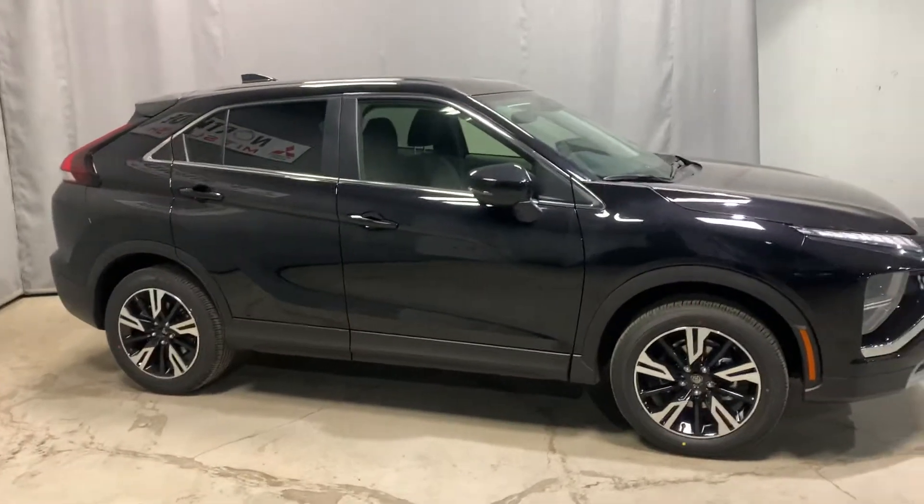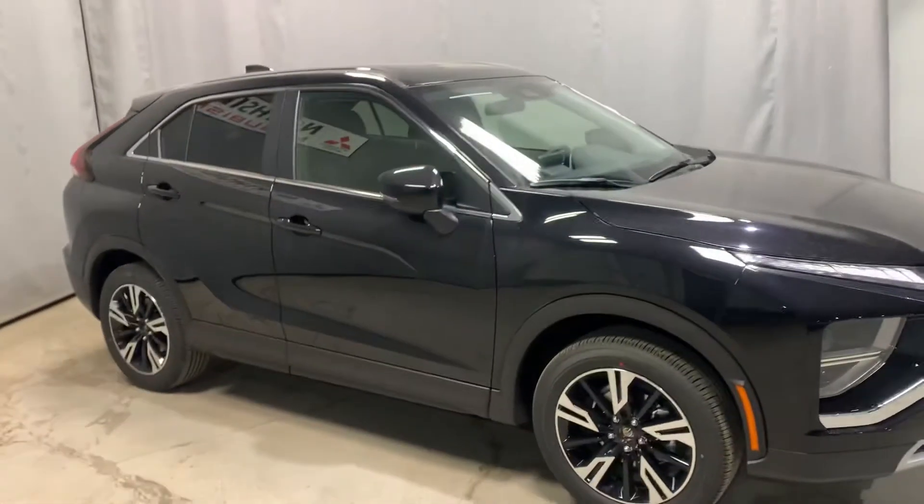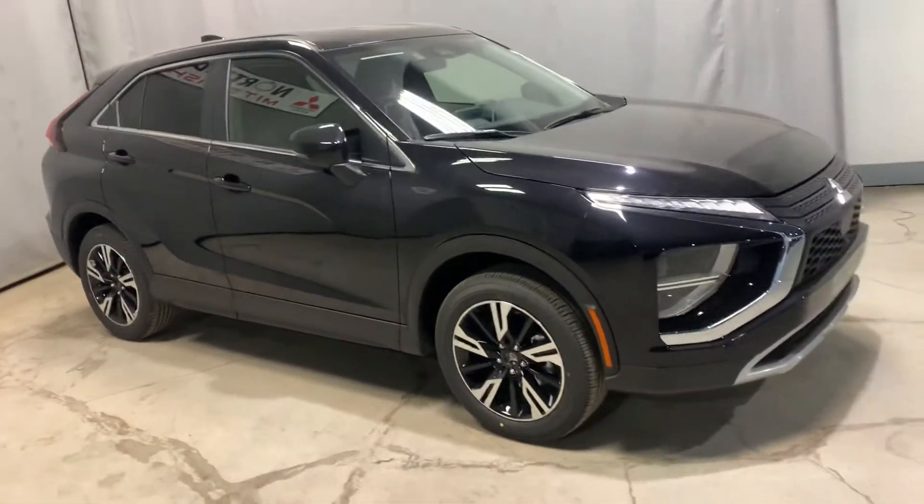Hey Audrey, it's Mike here from Northside Mitsubishi. Here's a look at the 2023 Mitsubishi Eclipse Cross SE trim line.